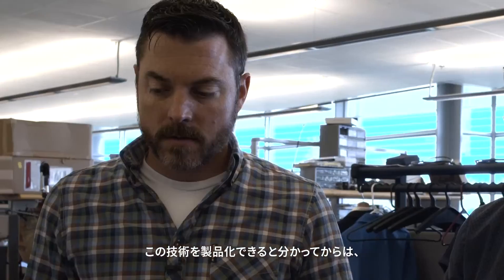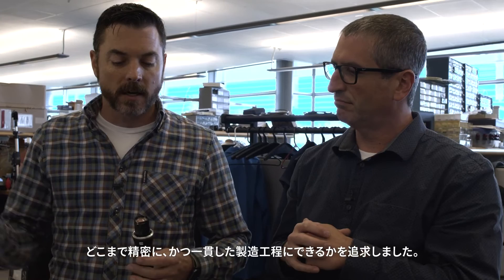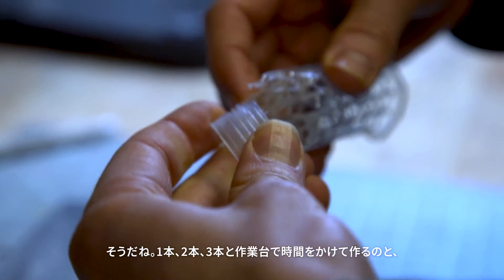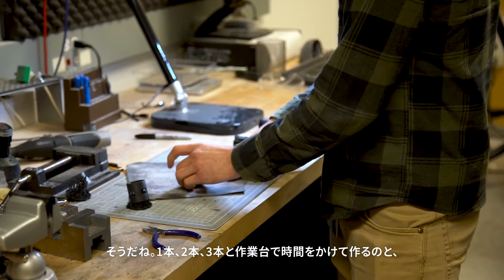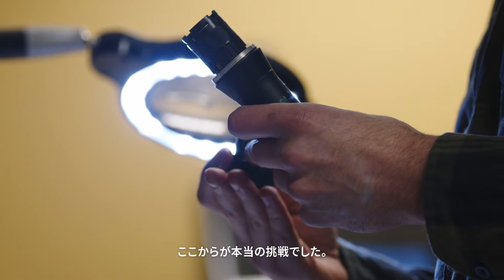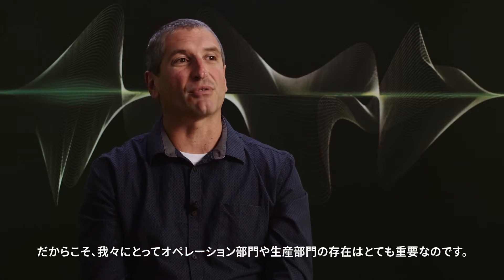Once we learned that this technology was productizable, that's when we started getting deep into the manufacturing design of how we assemble this reliably. How do we go from making one on the bench to making hundreds of thousands of microphones that are all the same? That's the real challenge, and that's where we rely heavily on our operations group and our manufacturing group.